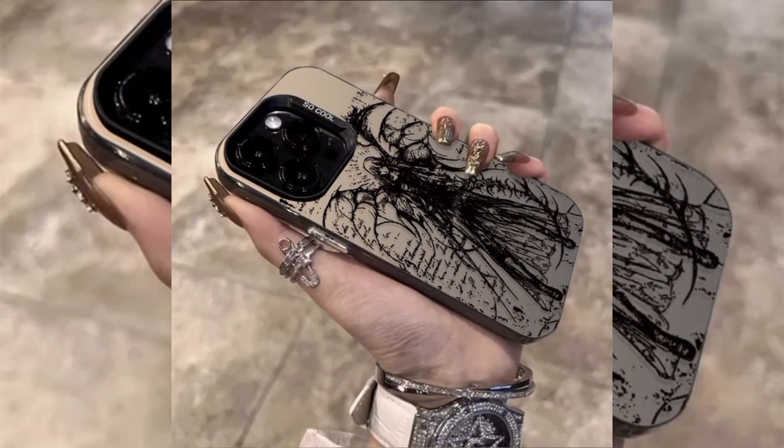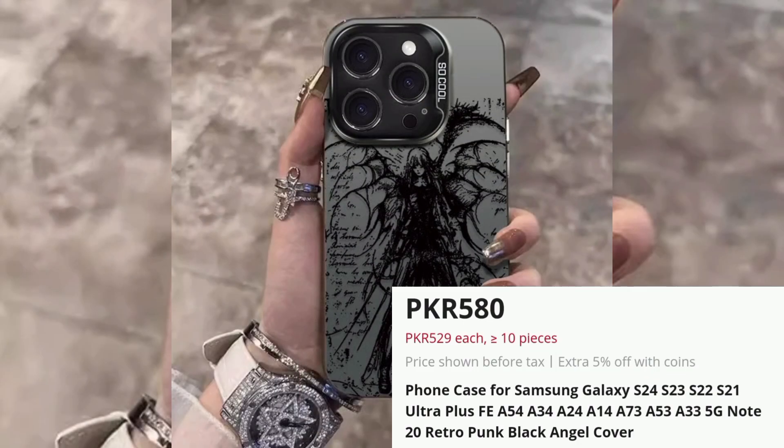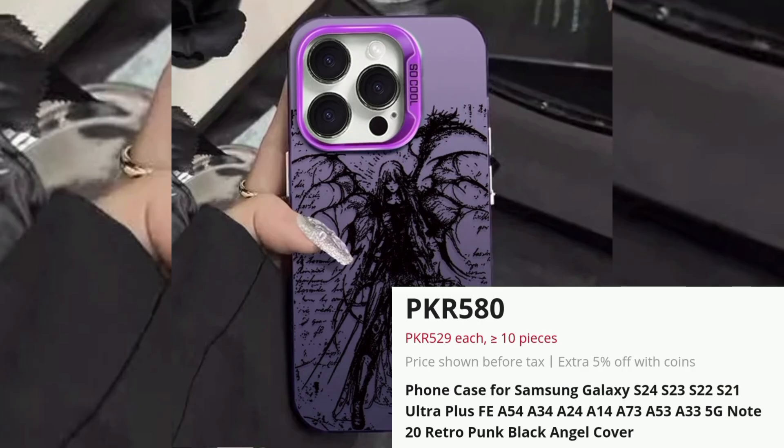Retropunk Angel Phone Case for Samsung Galaxy Models, Price PKR 580. This phone case is designed for multiple Samsung Galaxy models, including the S24 and S23.